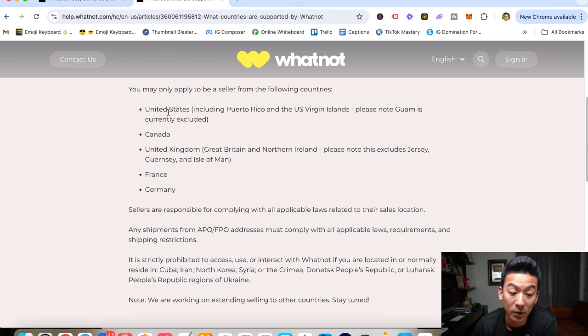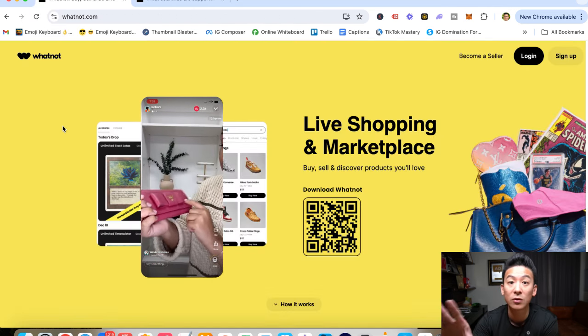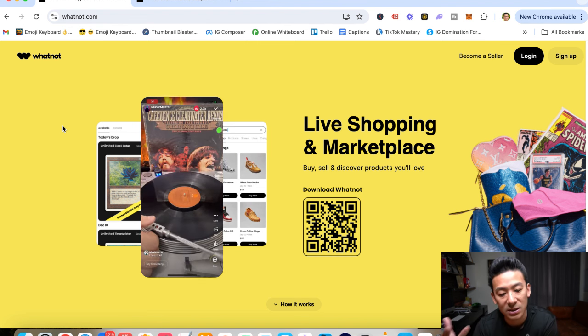The thing about Whatnot is that it's only available in certain countries: the United States, Canada, the UK, France, and Germany. That's it — only these five places. So if you're not located in these five places, you're not going to be able to sell on Whatnot. If you're not in those markets, stick around till the end of the video — I'll show you another strategy you can use to still make money online.